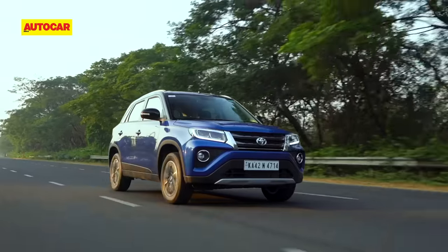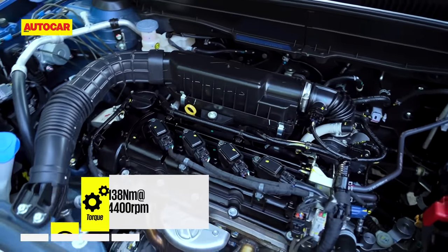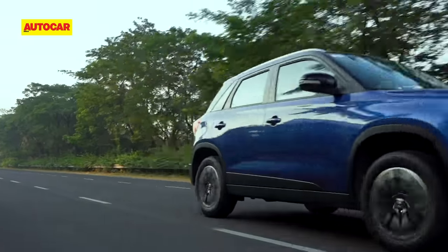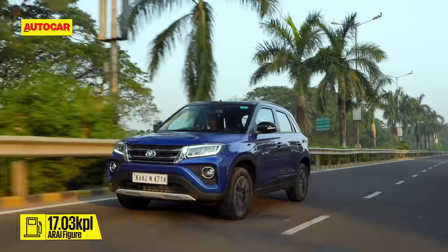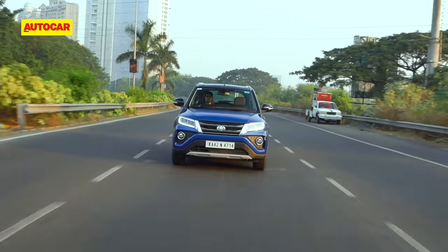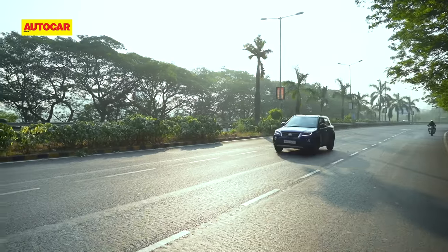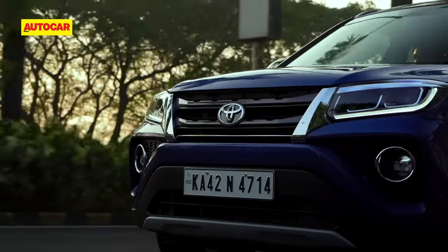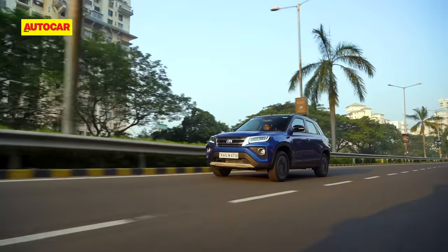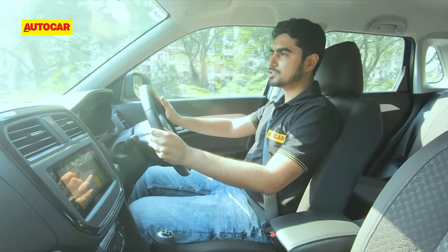The Urban Cruiser offers the same engine and gearbox options as the Vitara Brezza. The engine is a 1.5-litre naturally aspirated petrol unit offered with a 5-speed manual gearbox, and gets mild hybrid tech when paired with a 4-speed automatic. There's no diesel engine on offer. The driving experience is just as it is in a Brezza. This 1.5-litre petrol engine holds a distinct advantage compared to its turbo-petrol rivals when it comes to on-tap responses. It's pretty zippy around town with adequate performance, and as a city commuter, this engine is just fine.